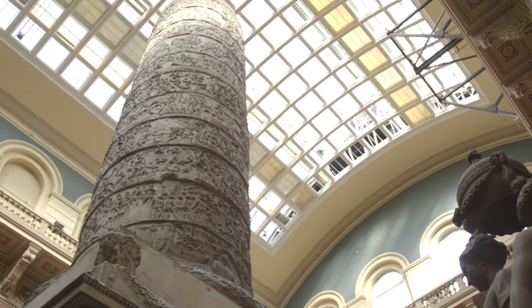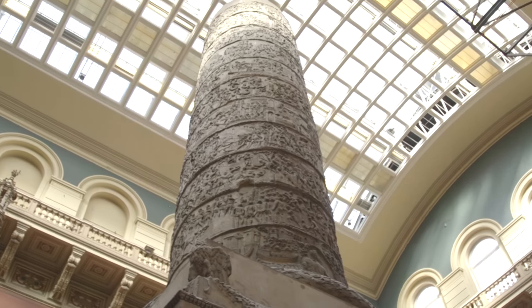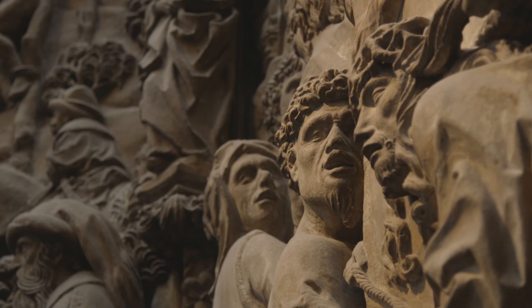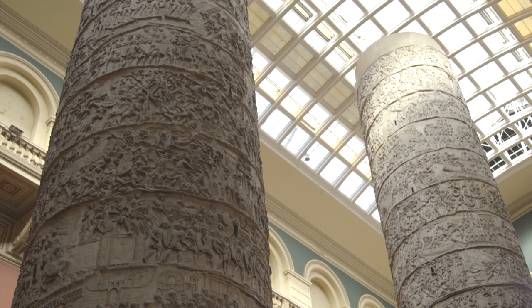In a way, copies are nothing new, and we've been producing copies of architecture and art for centuries. We're sitting here in the cast courts, which is a 19th century example of a moment when museums were creating a lot of copies through plaster casting. This was done out of a really practical idea — most people couldn't afford to travel across Europe to see great works of art, so instead it was much more practical to bring something like Trajan's Column, which is right here, to the people of Britain.